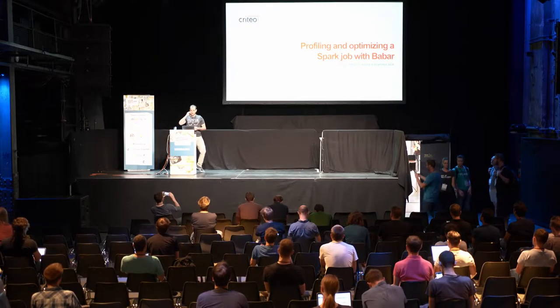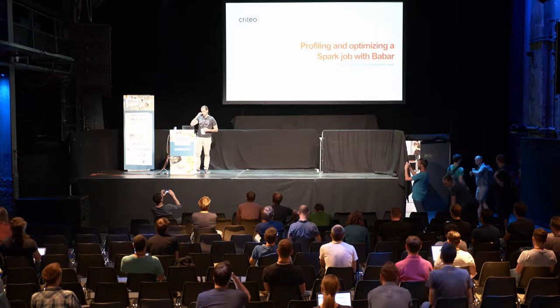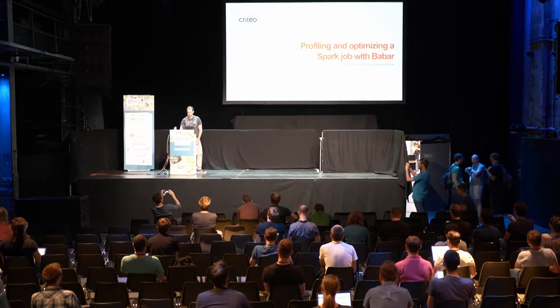Hello, my name is Benoit Nott. I'm a software engineer at Credio, and I will talk about profiling and optimizing Spark jobs with tools we developed.